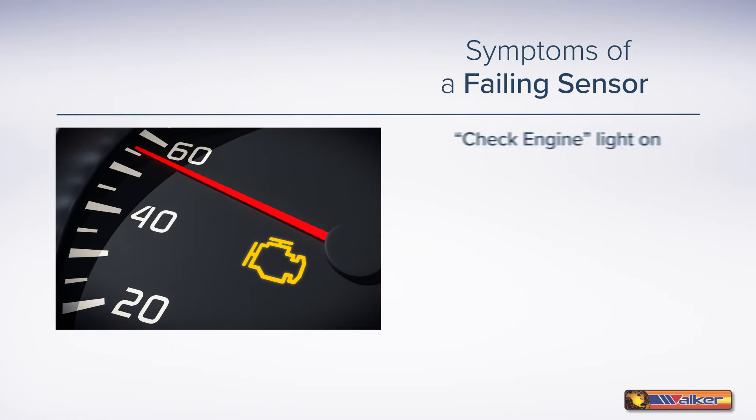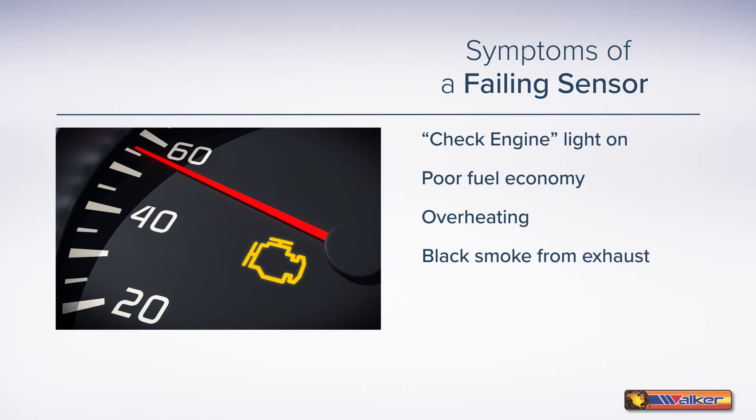Symptoms of a failing sensor include the check engine light coming on, poor fuel economy, overheating, black smoke coming from the exhaust, surging, and poor drivability.